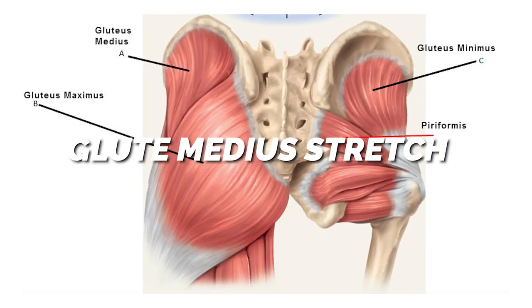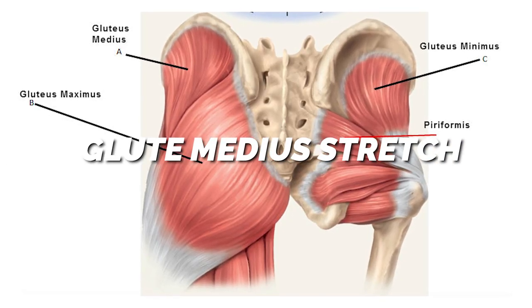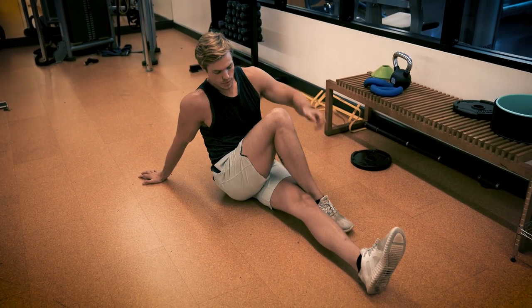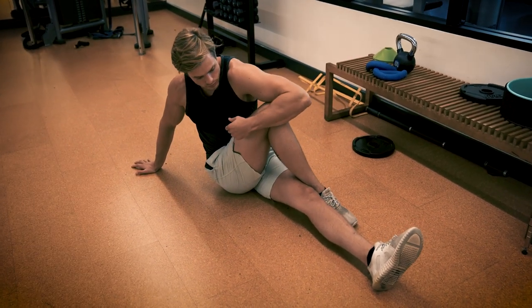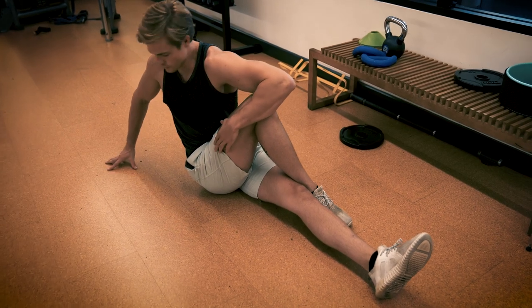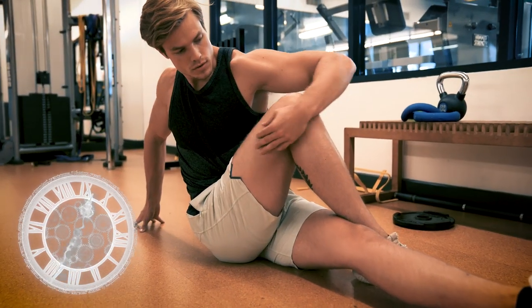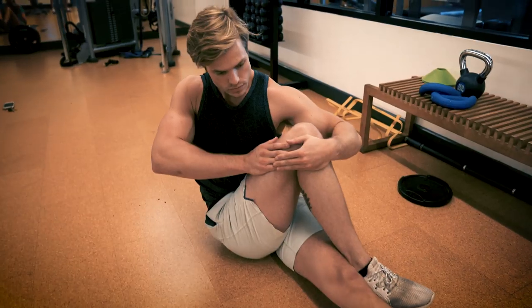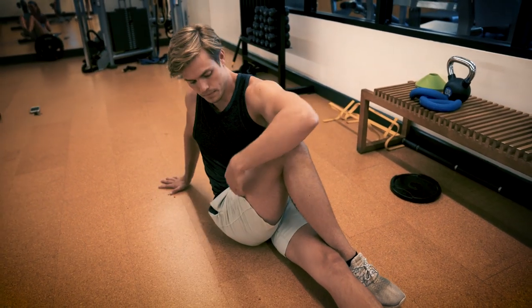Stretch number two is the glute medius stretch. To do this, start by sitting on an even surface. Put one leg over the other and then pull the knee up to the shoulder. Stretch outward and release tension in the outer hip. Hold this for 20 to 30 seconds. I recommend doing two or three sets on each side to really open up the pelvis.